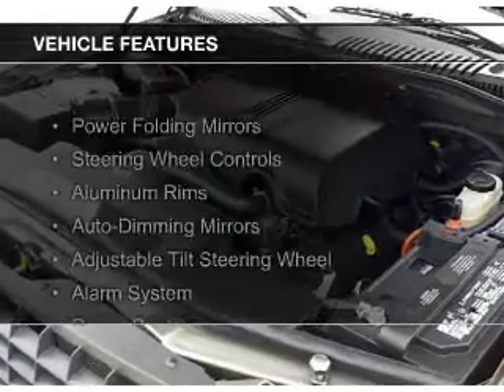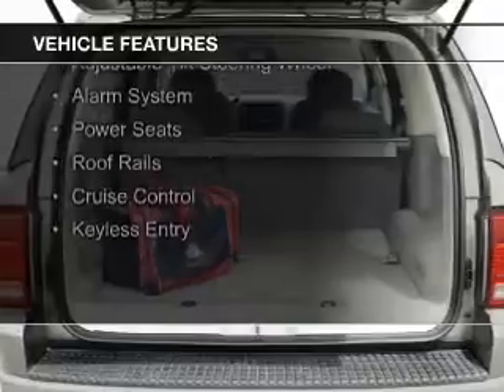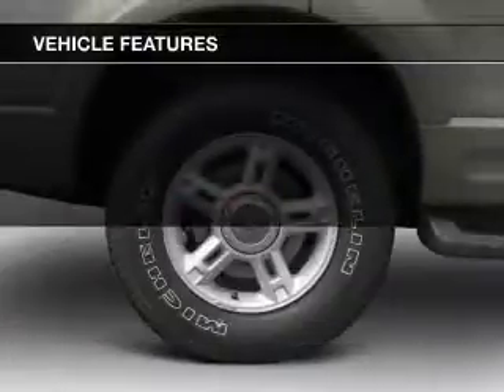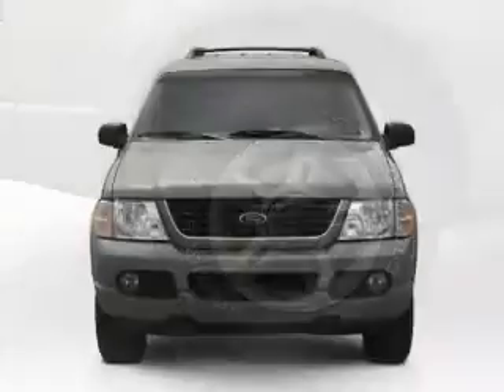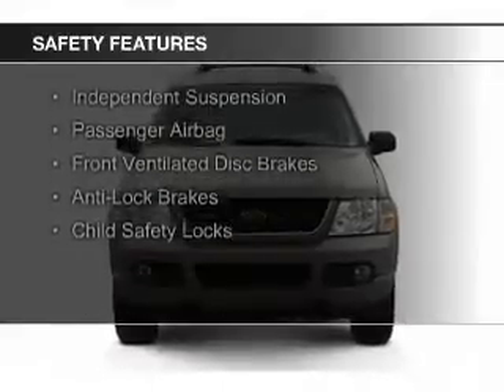The features include power folding mirrors, steering wheel controls, aluminum rims, auto-dimming mirrors, an adjustable tilt steering wheel, an alarm system, power seats, roof rails, cruise control, and keyless entry.